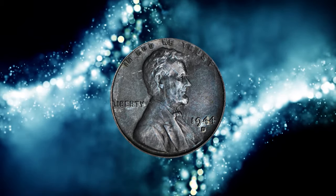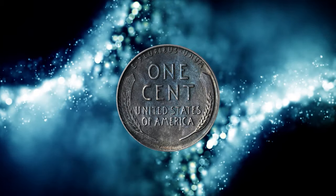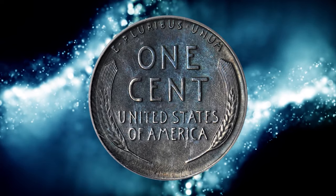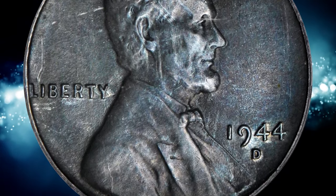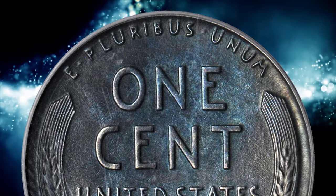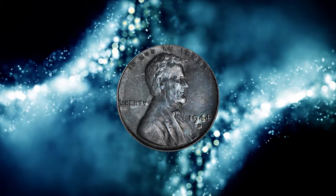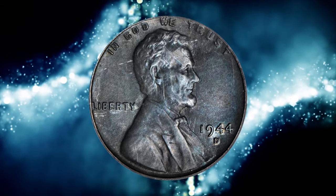Number 1: the 1944D Lincoln cent struck on a zinc-plated steel planchet, graded Mint State 62 by PCGS. Weighing 2.81 grams, this coin displays deep steel-gray surfaces with marginally lighter high points. Low magnification reveals a small patch of light roughness around Lincoln's forehead and the word Trust — a trivial matter given the strong rarity of the issue, and probably the cause of its Mint State 62 ranking.